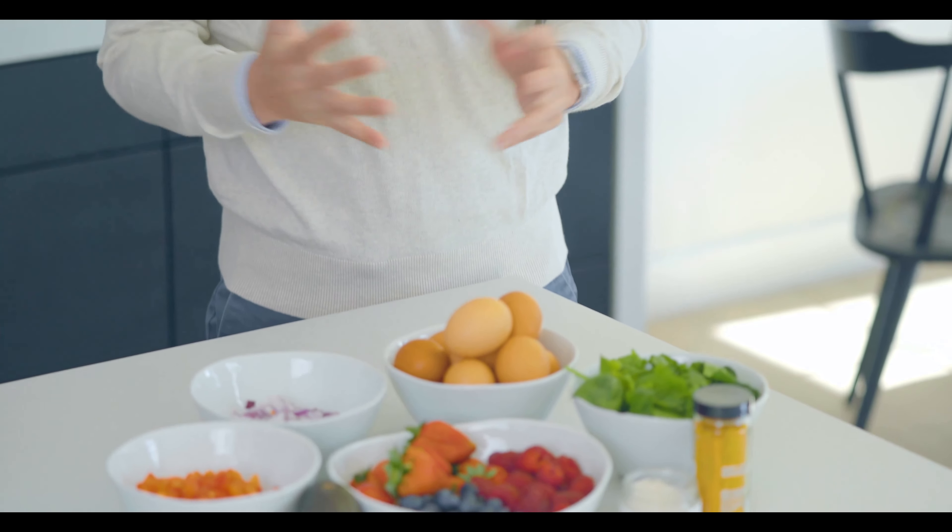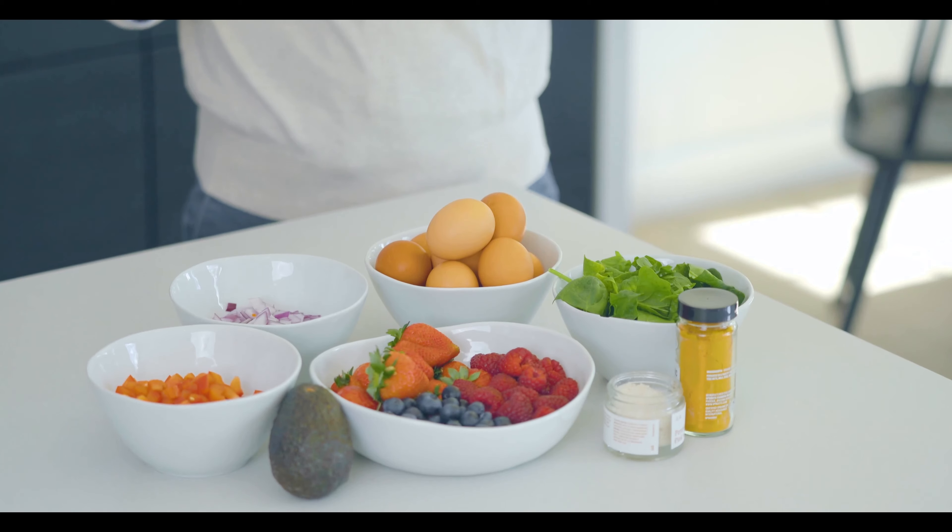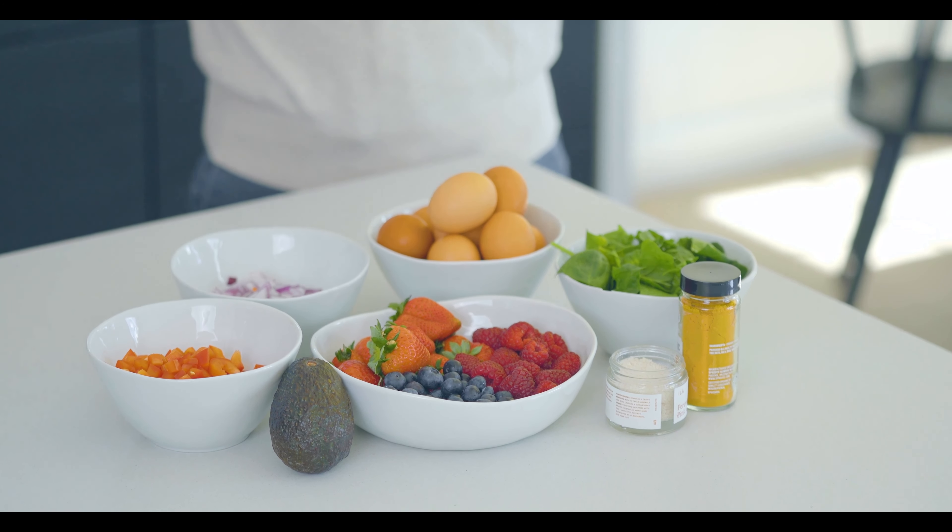I will be teaching Dr. Ching how to make one of my favorite breakfasts — it's an anti-inflammatory omelet filled with tons of antioxidants and yummy vegetables. So let's go through the ingredients. Dr. Ching, tell us why we're using these ingredients. When we look at our ingredients today, I see a rainbow of colors, which is great. We want to try to target all the colors from fresh fruits to fresh vegetables.